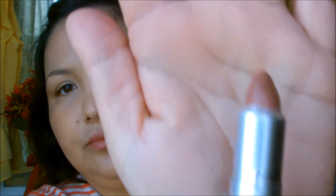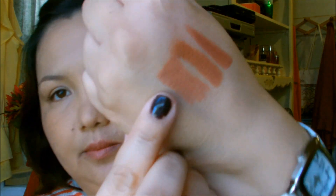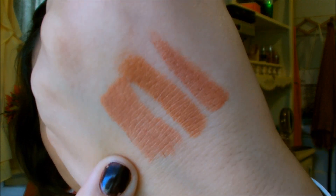Moving on to MAC — the next one is a satin finish and it's called Mocha. When I bought this, it was the only shade I wore every single day. I felt like it went with everything. With neutral makeup, this was always the lipstick I grabbed. At the end of this video I'll put in pictures of me actually wearing them so you can get a better idea. It's very similar to the others but just a little bit lighter.